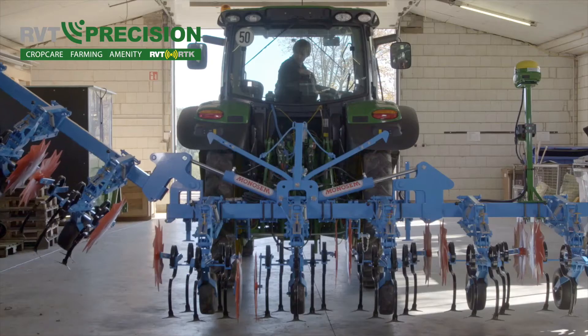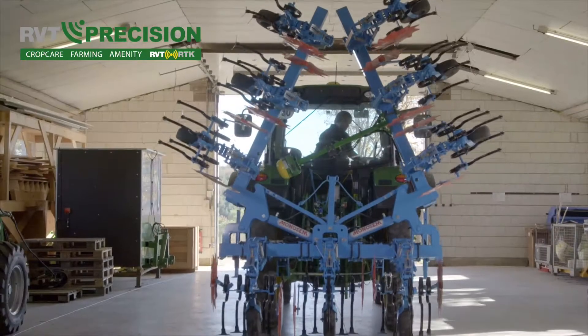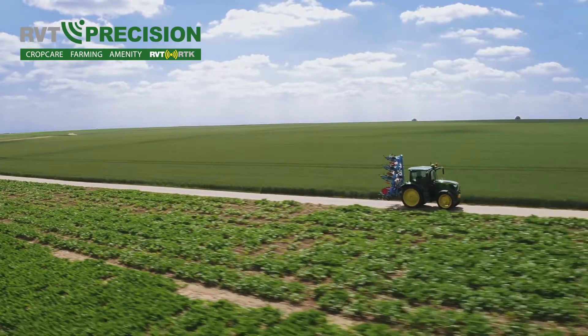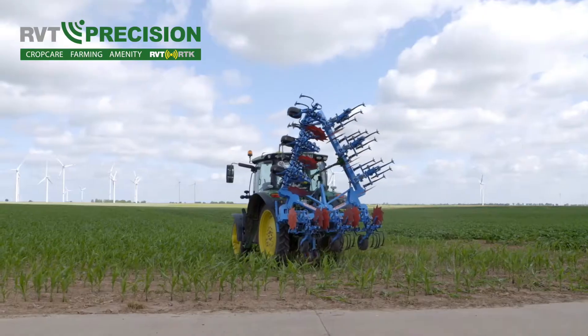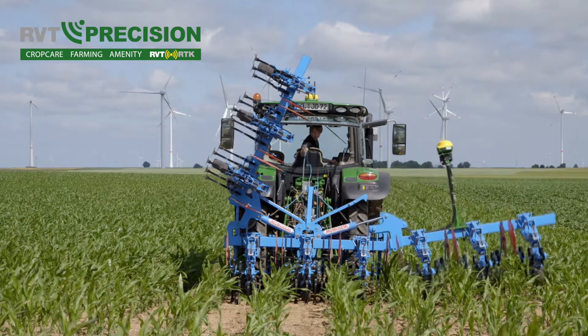What if you could double the speed of mechanical weeding? With tractor integrated active implement guidance, you can. Given the increasingly strict environmental legislation as well as progressive weed resistance, tractor integrated active implement guidance has big ecological and economic benefits.